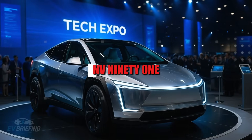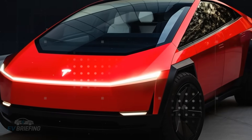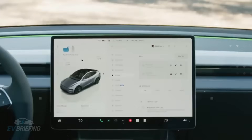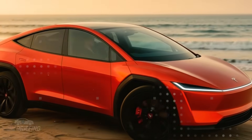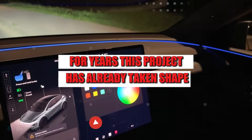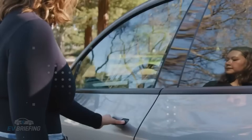With a simple internal code, NV91, Tesla rekindled the hopes of millions of people waiting for a truly affordable electric car. Discreetly announced just a few days ago, this project name represents much more than a numerical sequence. It's a sign that the long-awaited Model 2 is not only confirmed, but also has a set debut date in just four months. And unlike many concepts that remain stuck on paper for years, this project has already taken shape, with camouflaged prototypes driving the streets of California, discreetly testing what could become the new standard for urban mobility.